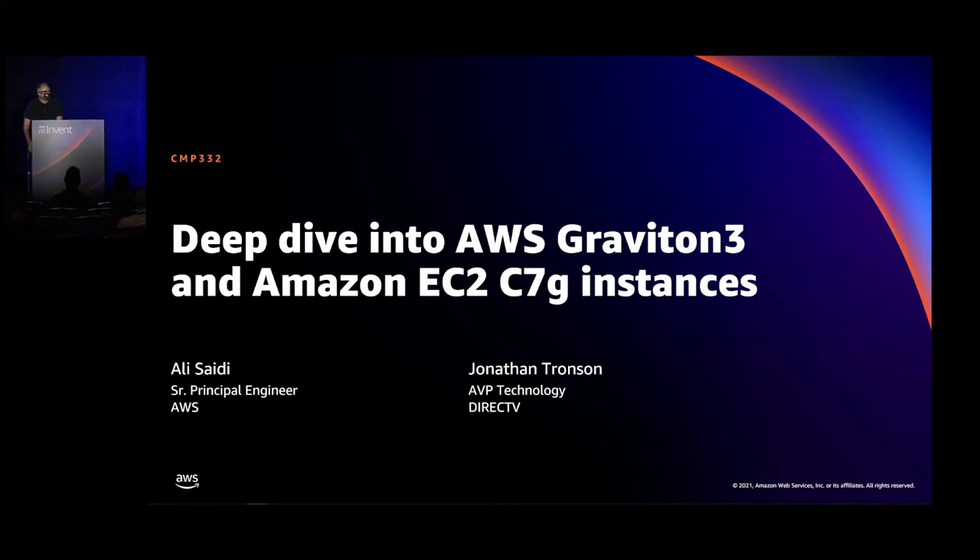Hello, and welcome to a deep dive into AWS Graviton 3 and the Amazon C7G instances. My name is Anni Saidi. I'm a senior principal engineer in AWS and the lead engineer for our Graviton instances. And joining me today is Jonathan, an AVP of technology at DirecTV.